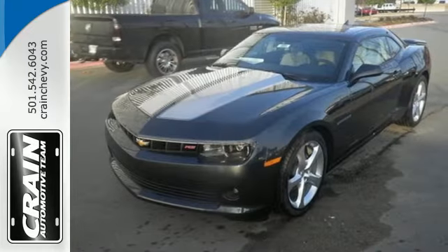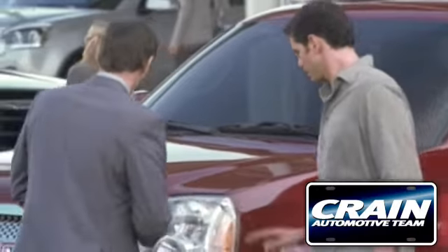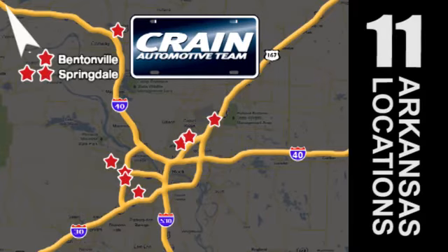Take a seat inside this Camaro and drive it home today. Visit us anytime at craneteam.com — go, go, go, the Crane Team's got them! Craneteam.com